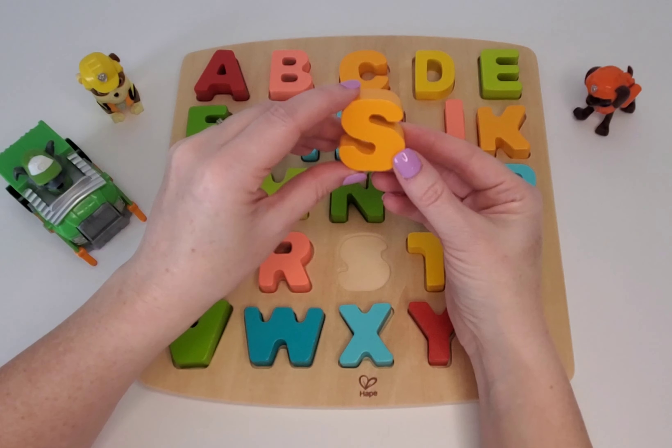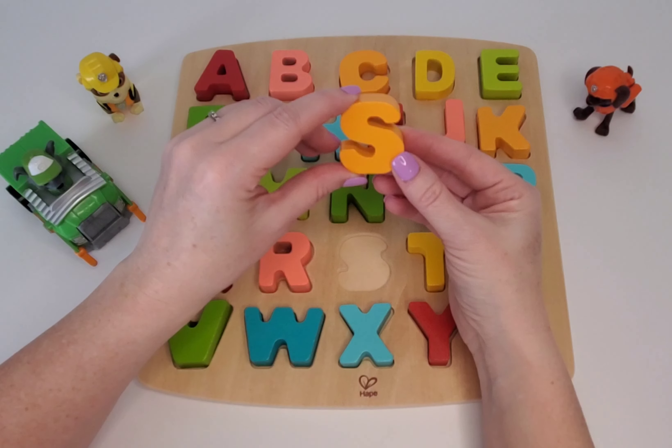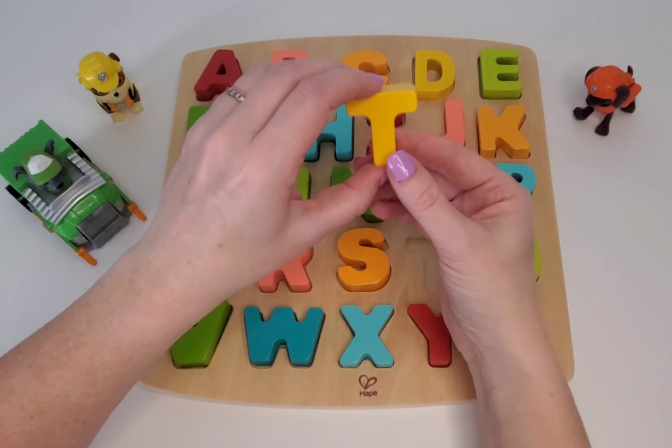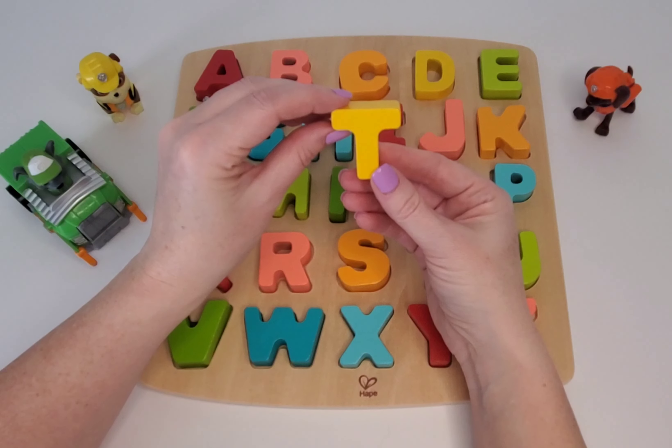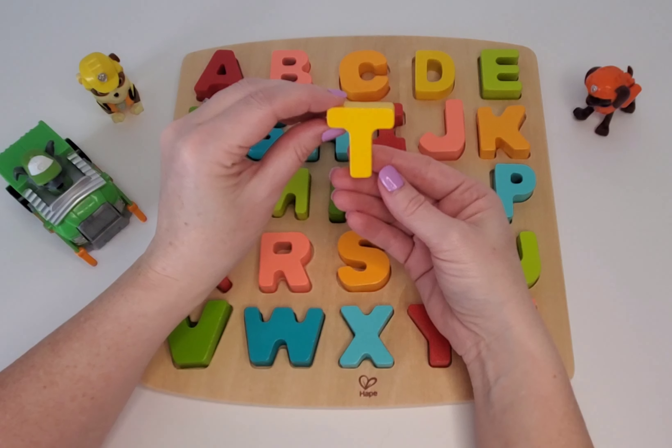And here we have S. Can you say S? S is for snake. This one is T. Say T. Good job. And T is for tiger.